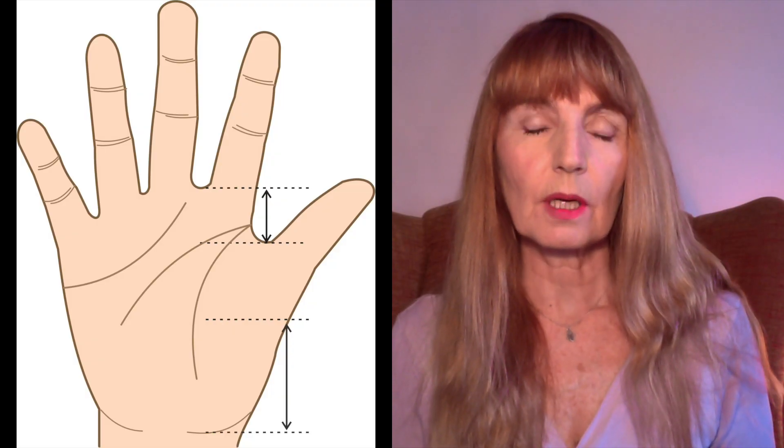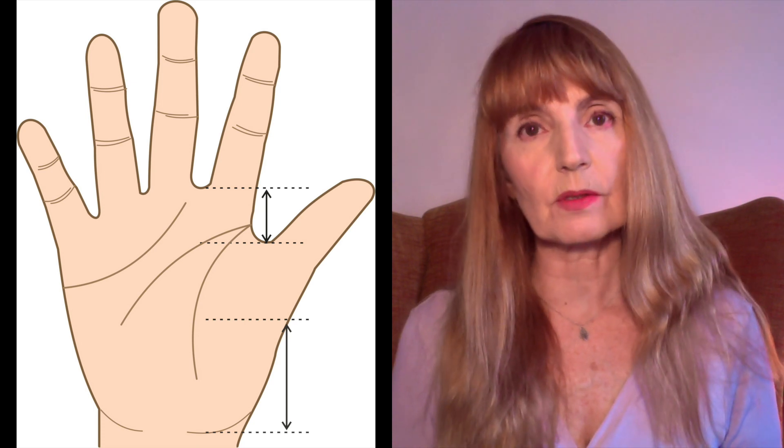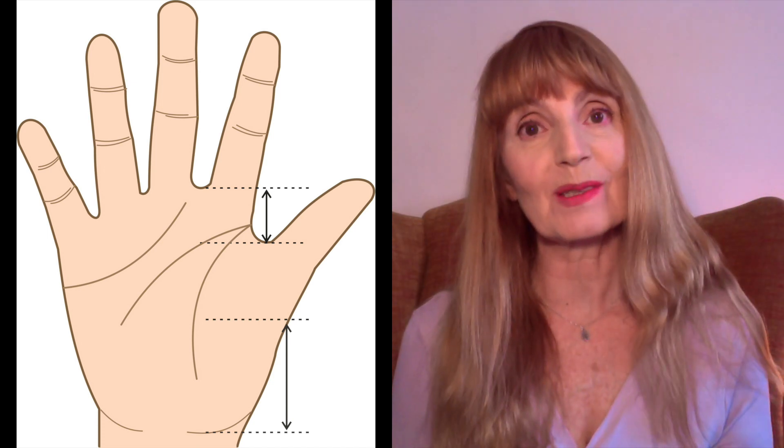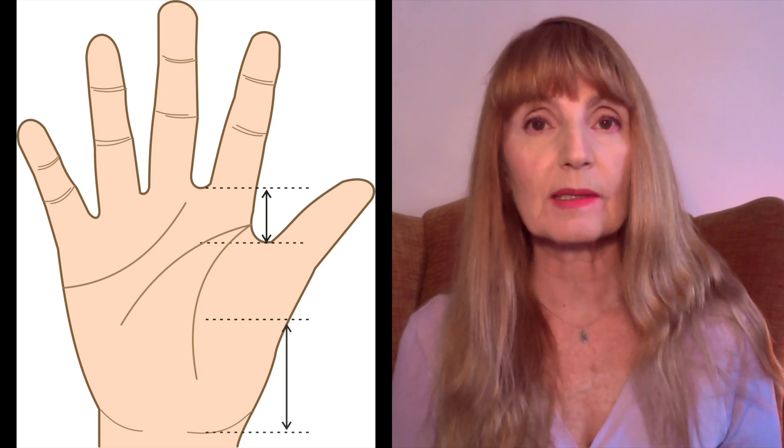High set thumbs, like in this image here, speak of a rather more air influence in the person's psyche. They are less grounded, perhaps a little whimsical, perhaps rather shy, and it might be harder for them to get things done. They have less persistence than the opposed low set thumb. There can be an added level of obstinacy or fixed opinion, especially if it's a very firm little thumb. We can also consider a type of emotional control or controlling trait if that high set thumb is very stiff.